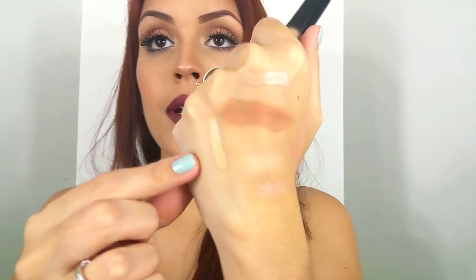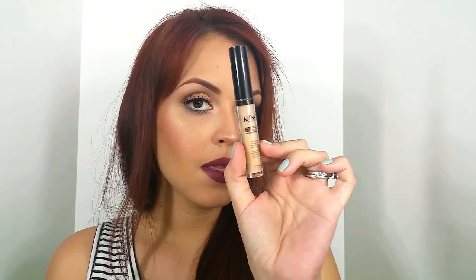More concealers — I bought the NYX HD Concealer in CW04. I love this concealer. It's a little heavier than what I'm used to, but I really do like it. It has a nice coverage power, and it doesn't have talc or parabens, which is even better. I really recommend this, and it's only six bucks.